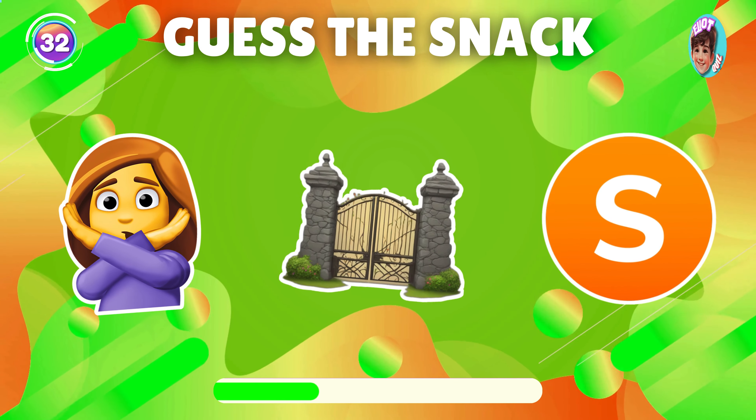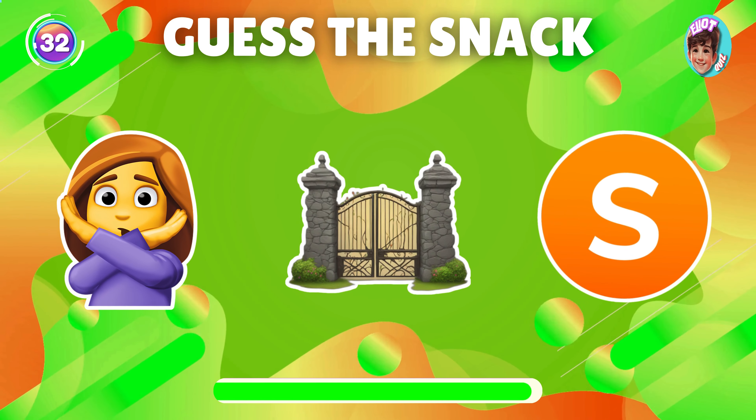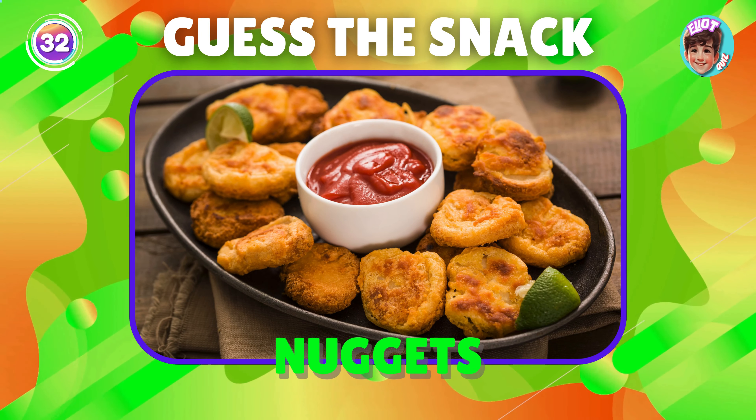Can you guess this snack from the emoji? You're right, it's nuggets.